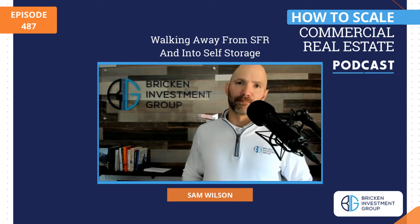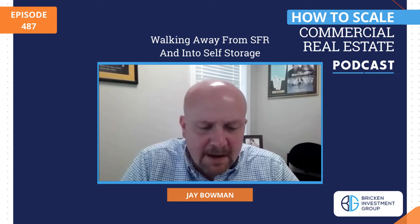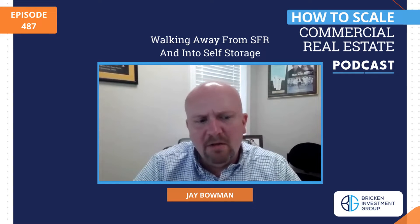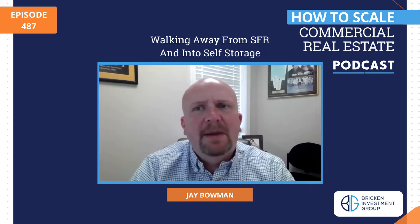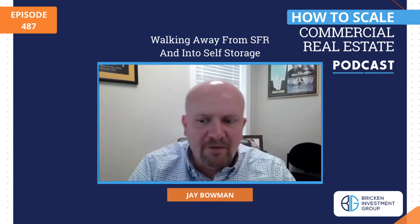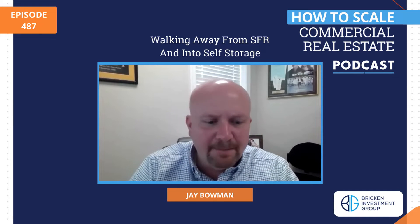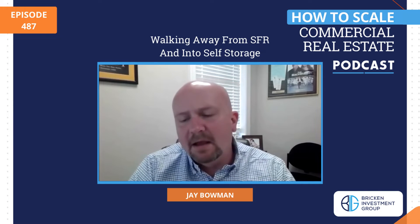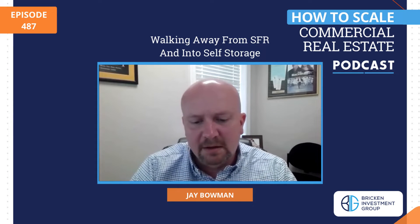Tell me, where are you now? We're based out of Louisville, Kentucky. This is where we've always been. All of my single family portfolio is here, but our storage portfolio is spread out. We have facilities in Indiana, Missouri, and currently one under contract in Louisiana.